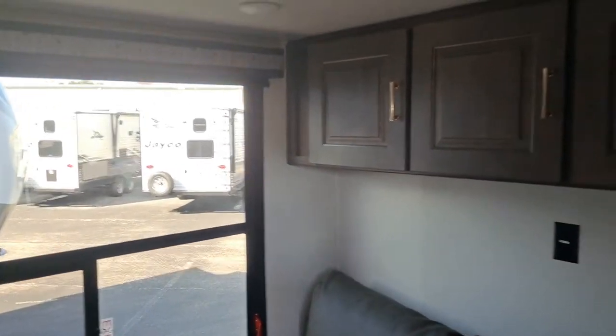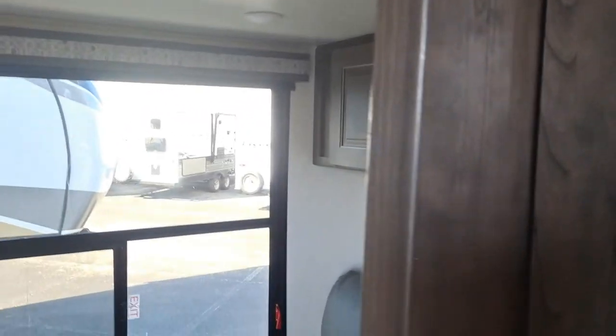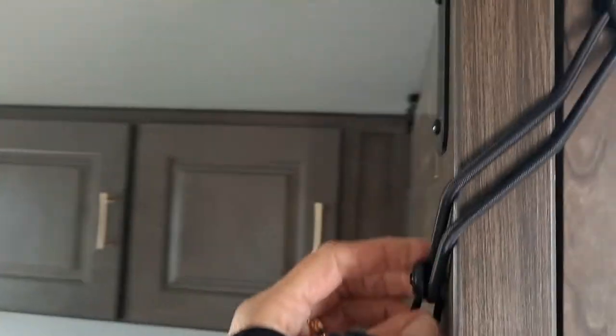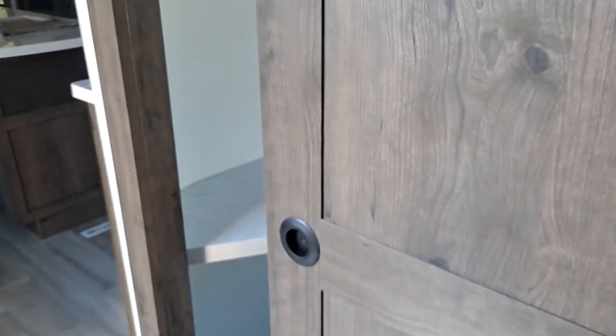There's storage, and here's something cool. Oh, I see — it's fastened. Well, that makes sense. And there are doors that slide.